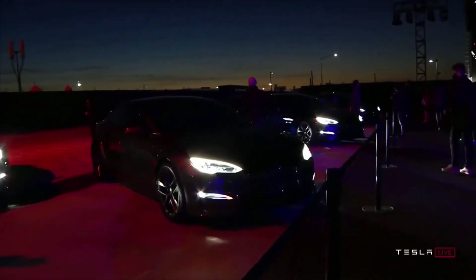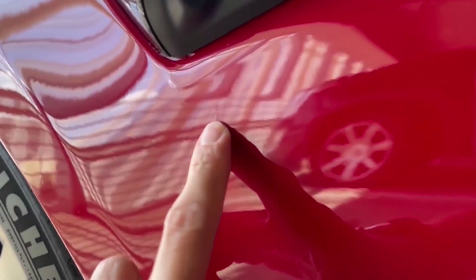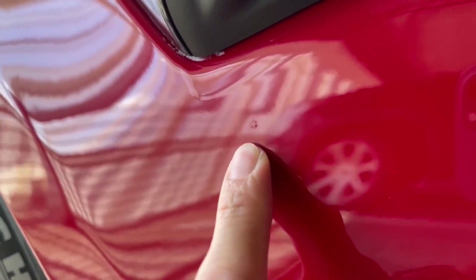While the Model S gets another big surge in price, a 2021 Tesla Model S owner says quality issues are not okay on a $100,000 car.